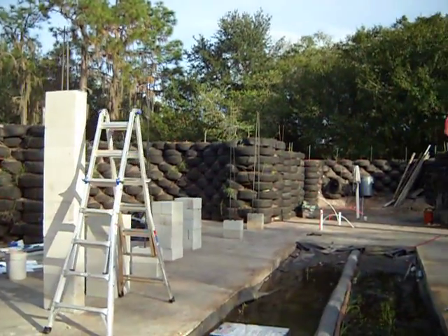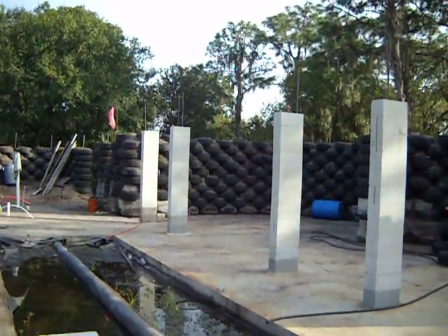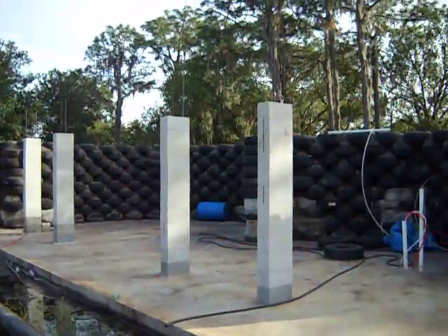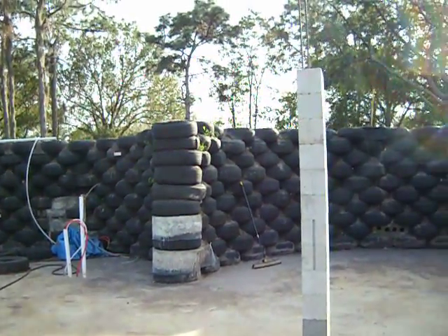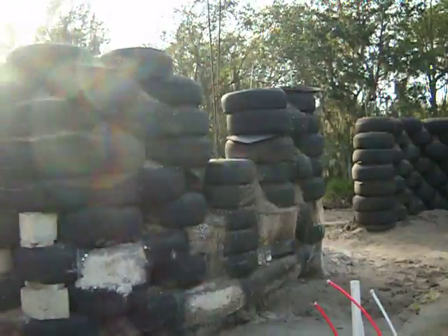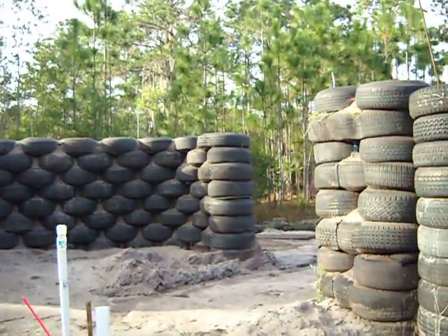The placement of these columns is really starting to give a good feel of what the finished space — the volume of it — is going to be occupied. It's going to be great. Great place to have an event.